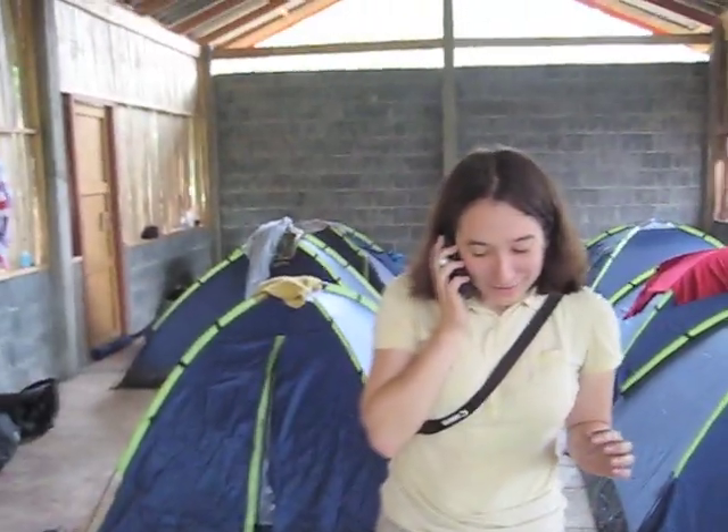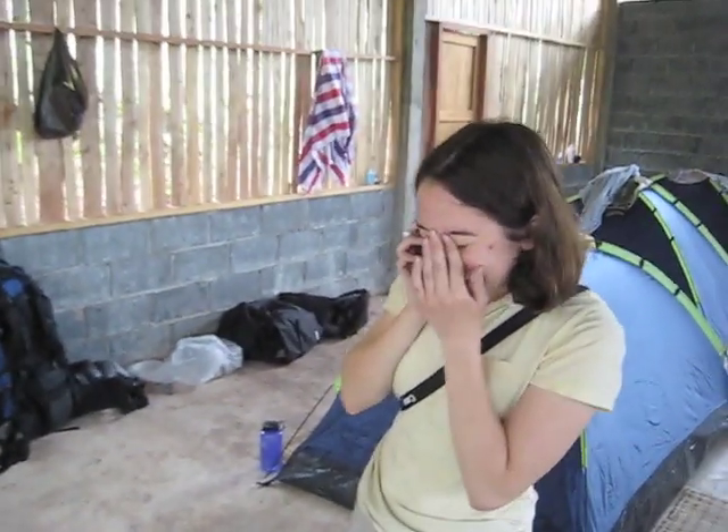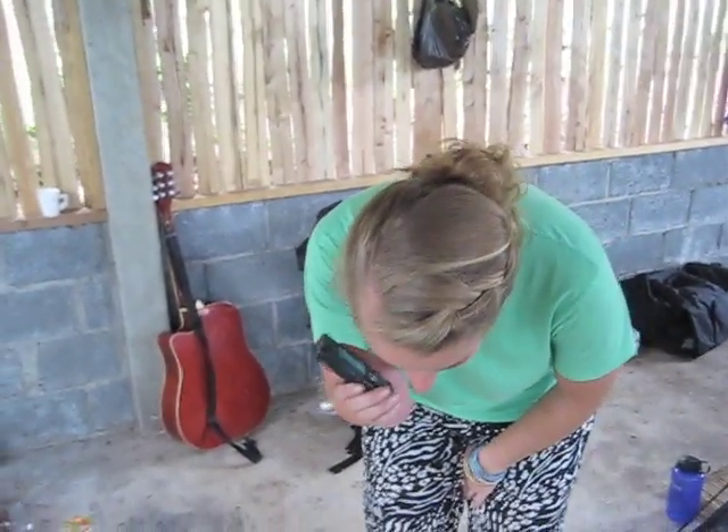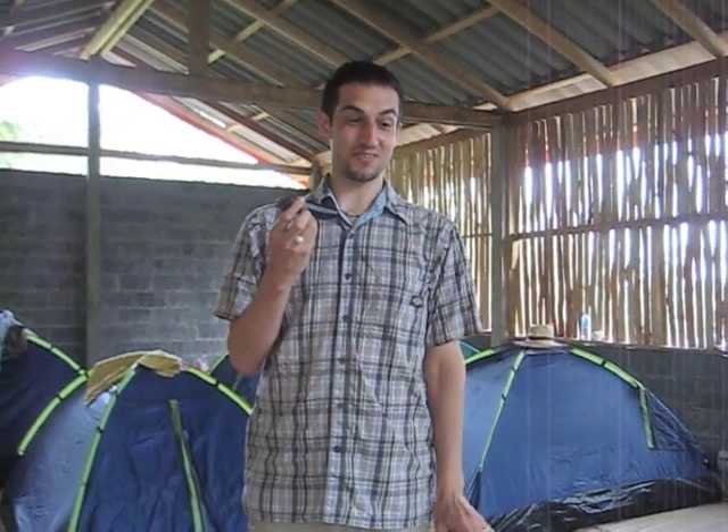Hi, can you put Dad on the phone? Well, it's still Father's Day there, right? Hi Mom. Hi Dad. We should all say Happy Father's Day.